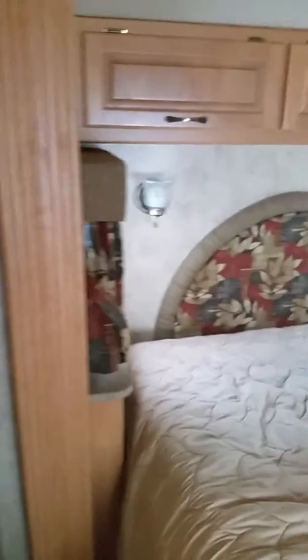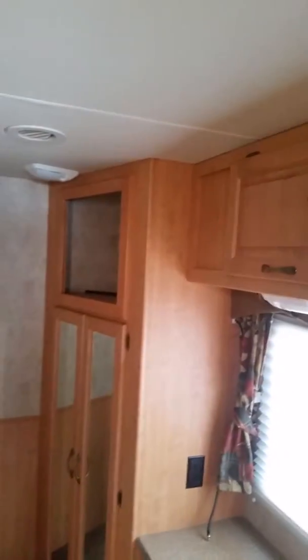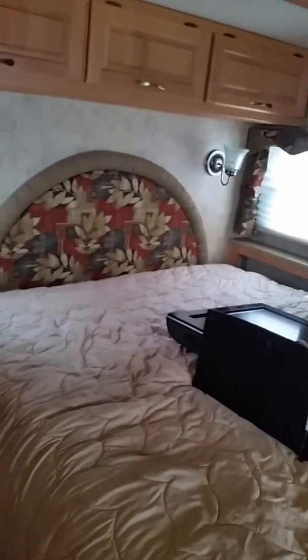Storage up there, storage up there, and then this walks back into the bedroom. Plenty of cabinets and storage space. This is a perfect starter RV — the price point is really good and it's in very good condition.